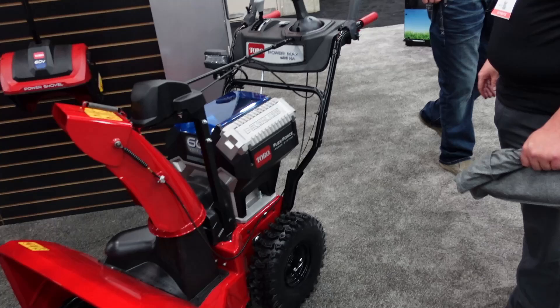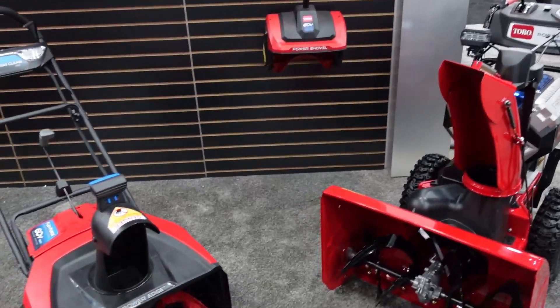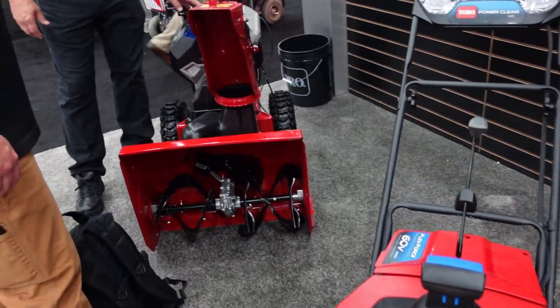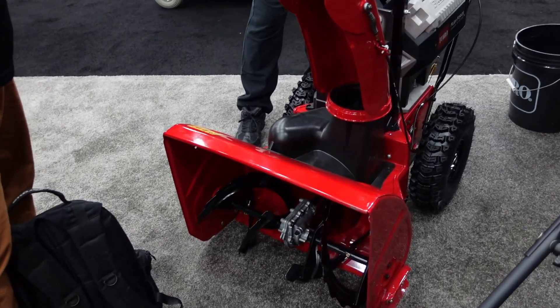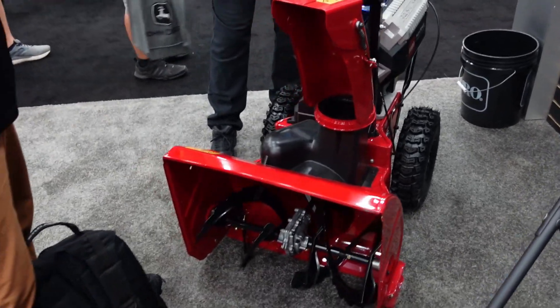Toro revised the PowerMax and PowerMax HD lines last year, so this year they were just showing off the 24 and 26 inch electric two-stage machines. By the way, I do like these a lot. If you're starting to get into the 60-volt line of Toro, these take the same battery as your handheld equipment.